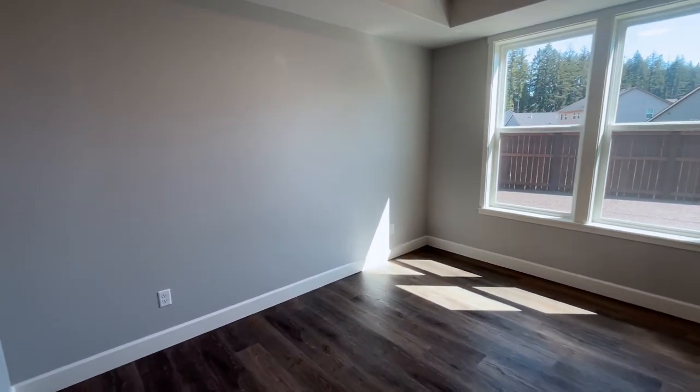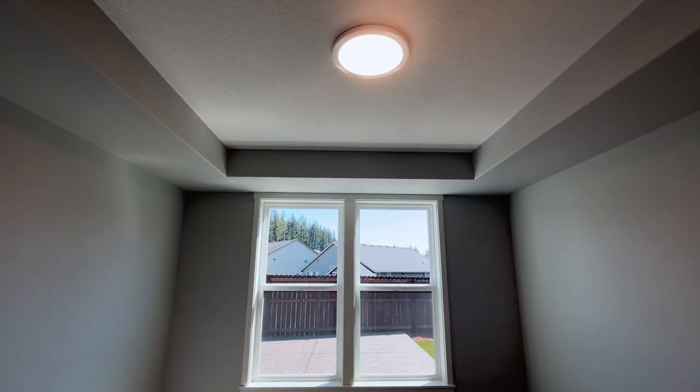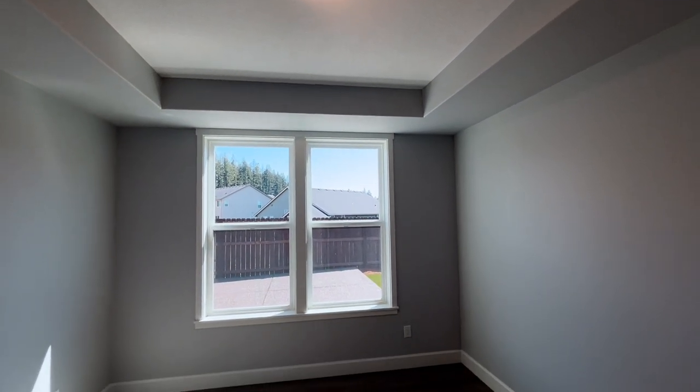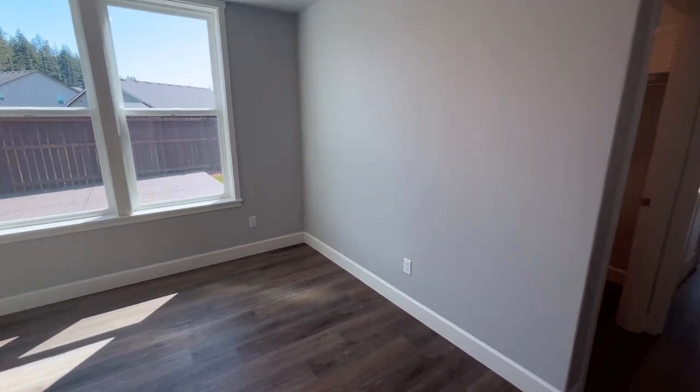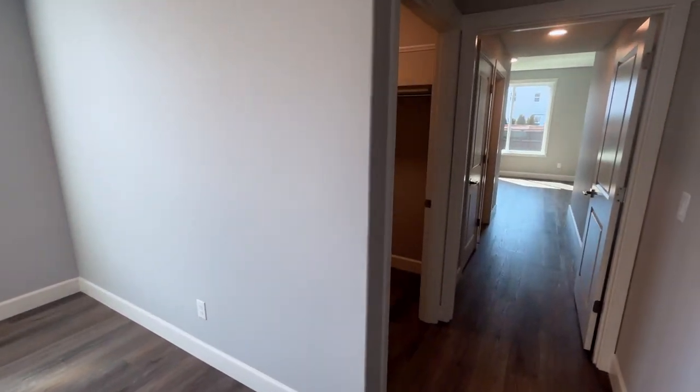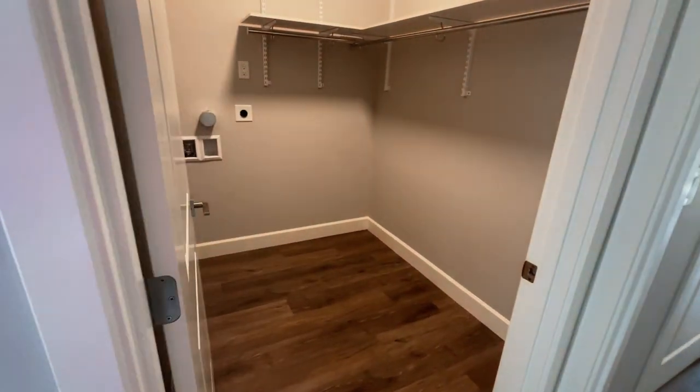This is the extended version. We've talked about and seen another multi-generational living space in the Laurelhurst plan, but this is the extended one where there is a bedroom, a laundry closet, linen closet, bathroom, and a kitchenette.